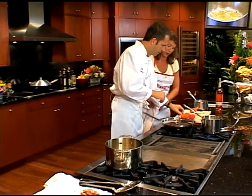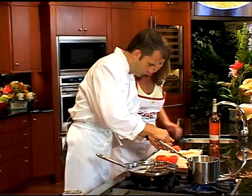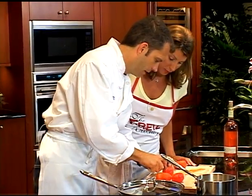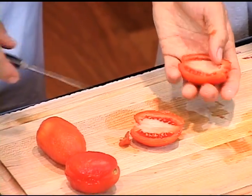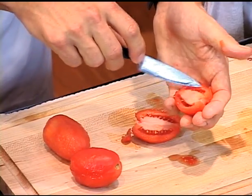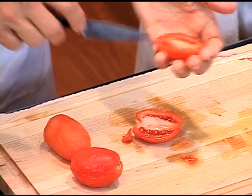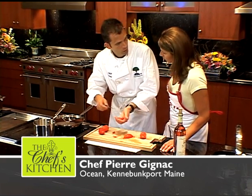Why don't you do one and then I'll do the rest for you. You want to remove the little core here — that part doesn't taste very good. Cut them in half. These romas don't have too many seeds in them, you just brush them off like that. Leave the center intact — it'll keep the structure. It's a stewing dish, so they won't be in there very long but you don't want them to fall apart.